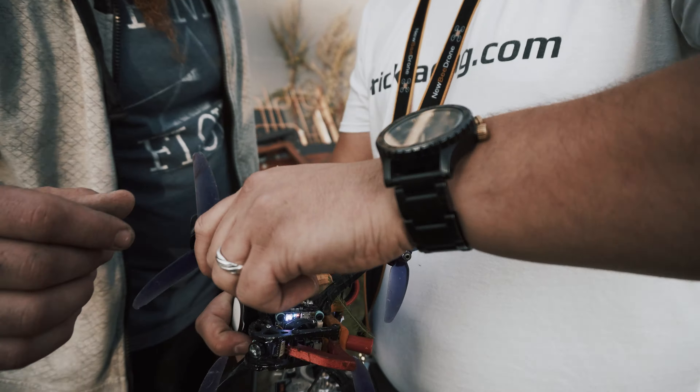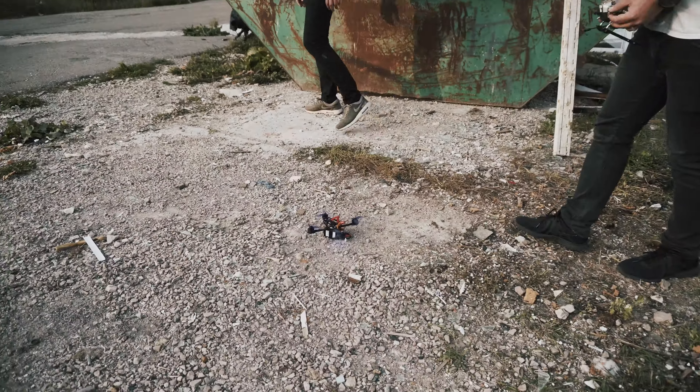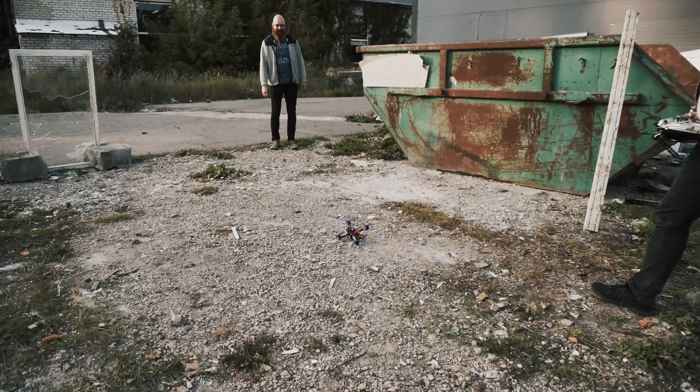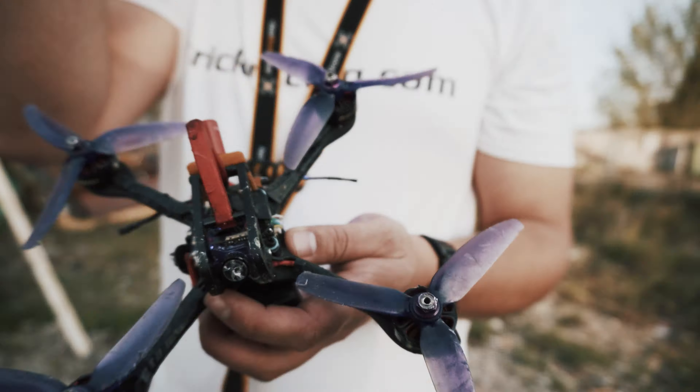It still looks kind of okay. It will probably fly — yeah, it can fly. What, these drones are indestructible!